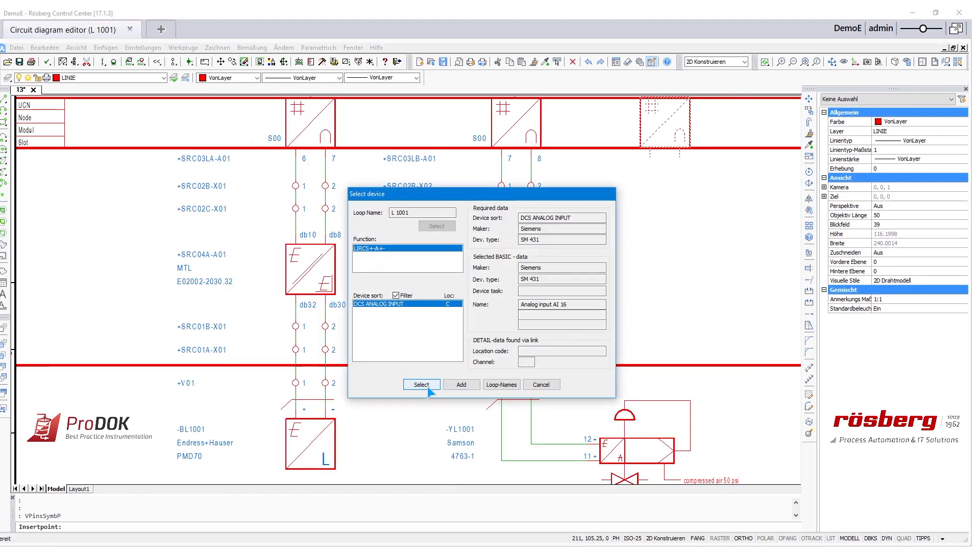You have to imagine you have thousands of instruments where you have per instrument at least 10, 15, or 20 documents in the background. So you get a couple of thousands of documents which you have to create, maintain, and manage. So software was needed.